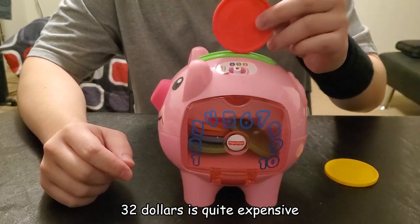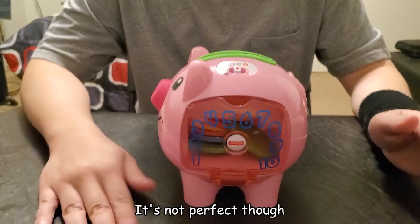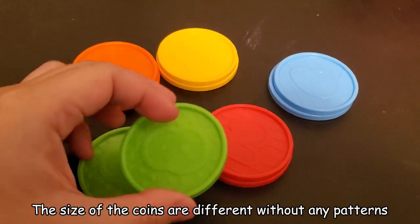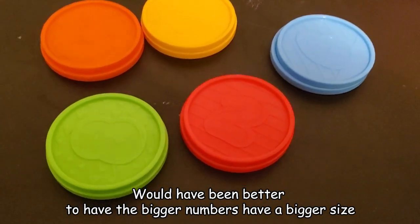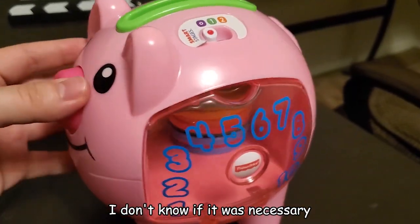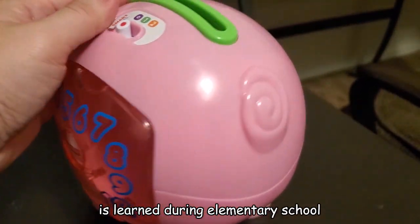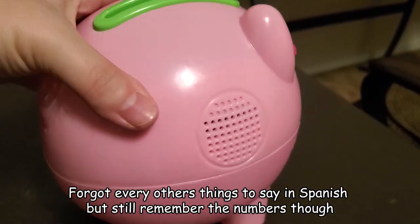$32 is quite expensive, but if the recent version is $20, I find it reasonable. It's not perfect though — the sticker is attached wrong, so kids might take it off and swallow it. The size of the coins are different without any pattern; it would have been better to have bigger numbers on bigger coins, but that's just my personal opinion. On the Spanish feature — I'm not sure it was necessary. Counting one to ten in Spanish is learned during elementary school.